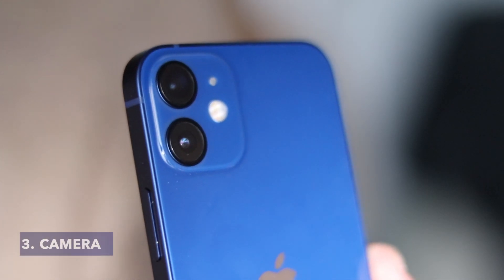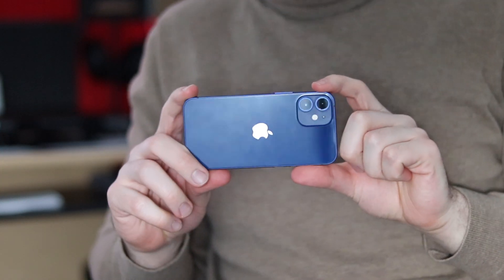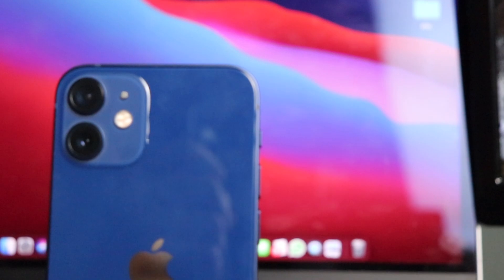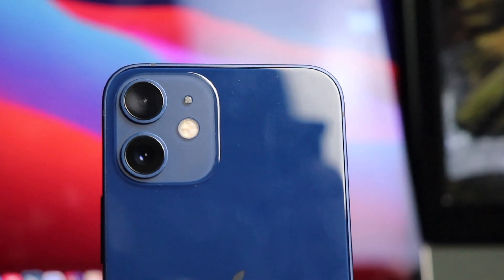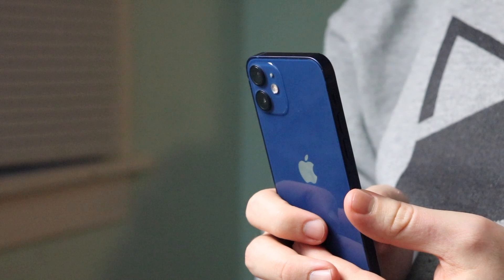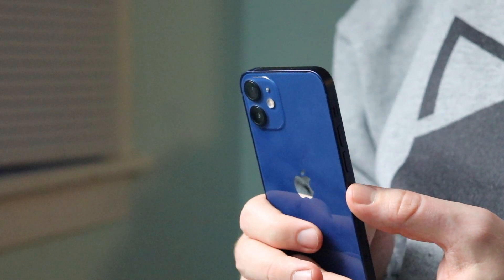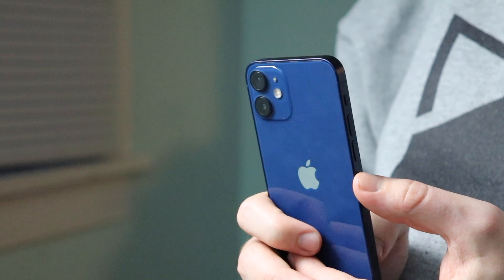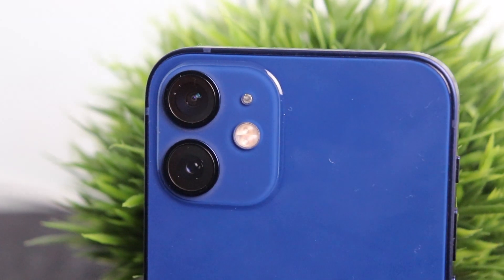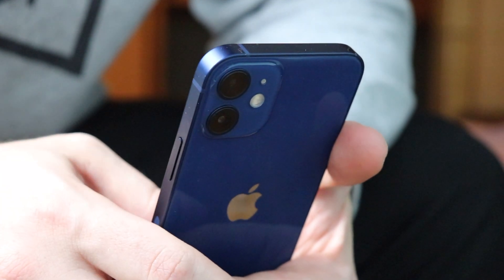A strong suit for iPhones is the camera, and the 12 Mini is no different — it's a champ. I absolutely love it and can rely on it for any situation. The 12 Mini has the same wide, ultra-wide, and selfie cameras found on the iPhone 12. There's no telephoto lens, but that doesn't bother me. Photos and videos have been phenomenal — I've even used the 12 Mini to record comparison videos for this channel. It can record up to 4K 60fps and 4K 30fps in Dolby Vision. I also love being able to shoot one-handed because of the compact size.